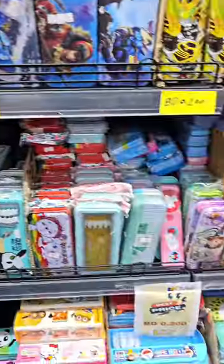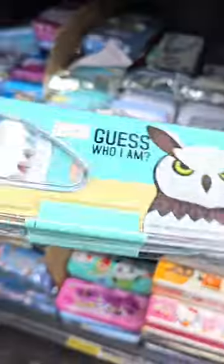Hi everyone! Star is here in Behran. I am back to school stationery shopping here. And today, Star is going to buy her cute pencil cases.